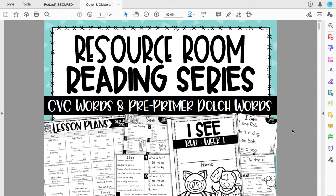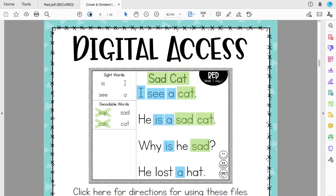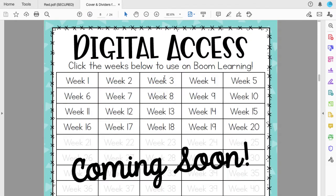Boom has been amazing for that because I can read out loud to them. So in this file, if I scroll through a few pages, there are some links that will take you to Boom Learning.